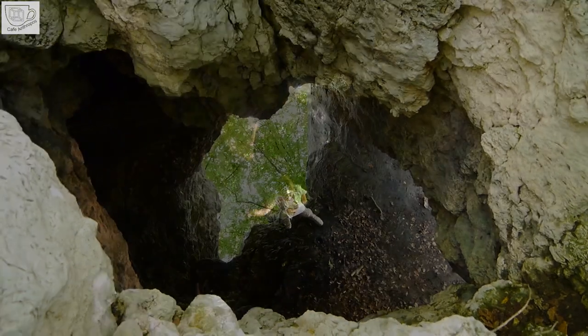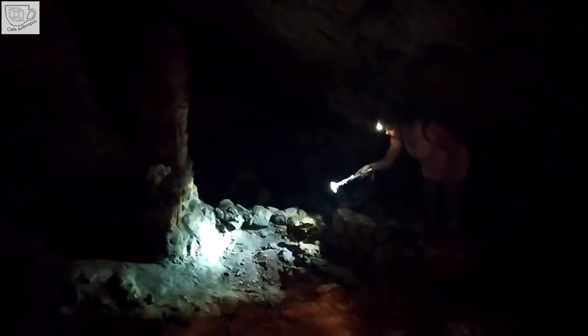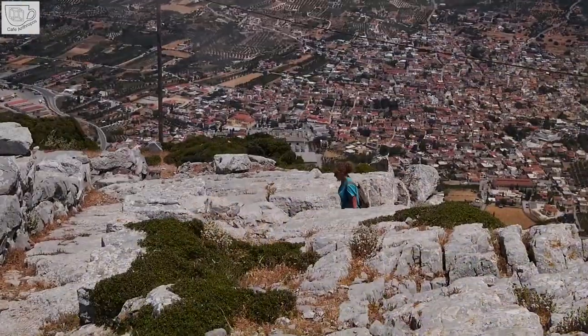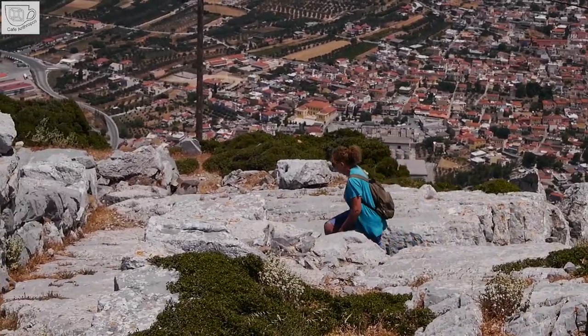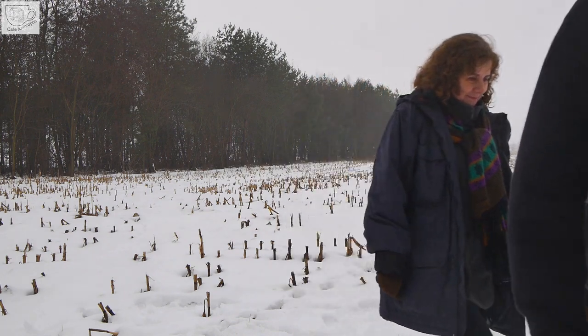Hi, I'm Justyna and Kuba. We are a couple from Poland who travels around Europe in search of traces of our prehistory and inspiring places, and everything we find we share with you in our videos.